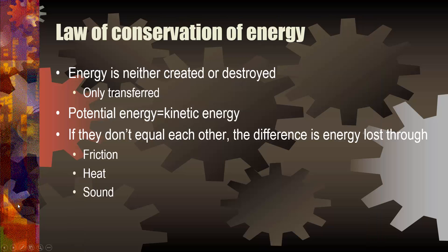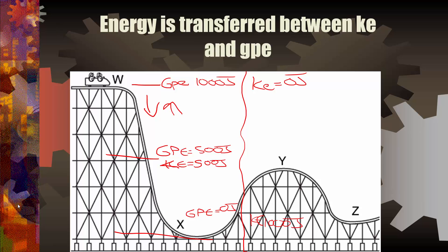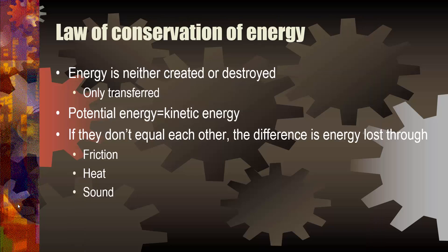Let's look at the law of conservation of energy. Energy cannot be created or destroyed. It can only be transferred — in this case, it gets transferred from potential energy to kinetic energy.